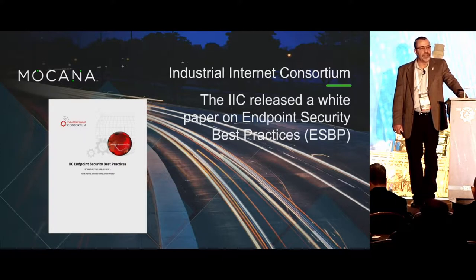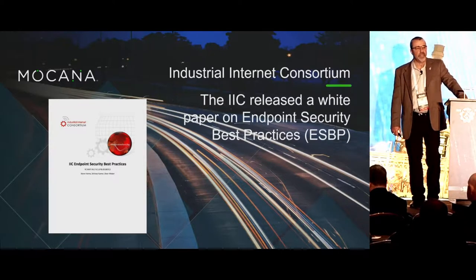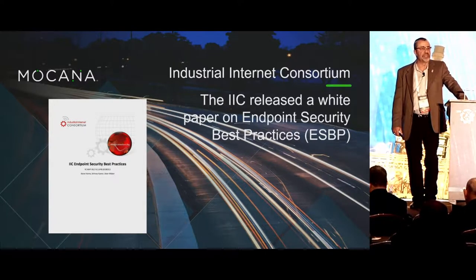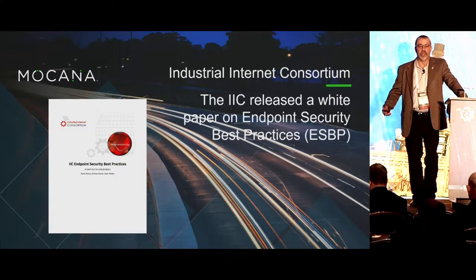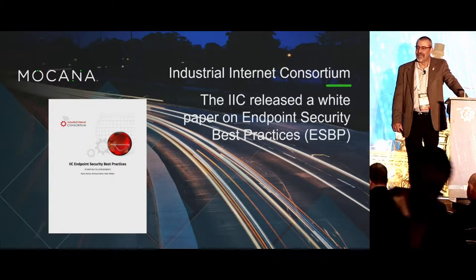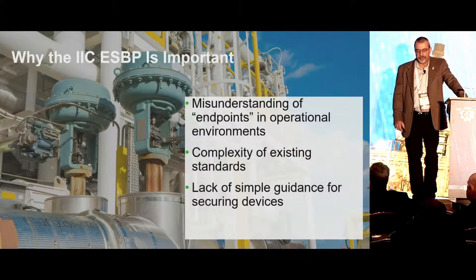Between those two documents you've got several thousand pages of very technical documentation to figure out how to build and secure a reference architecture. On top of that, there's another thousand pages of TCG spec on a TPM, a thousand pages of 62443, or 1,500 pages of NIST documentation. The reality is most people aren't going to read all that, so what we attempted to do was provide a more concise mechanism for how to get started — that's what Endpoint Security Best Practices is all about.